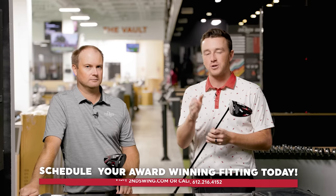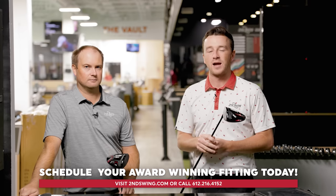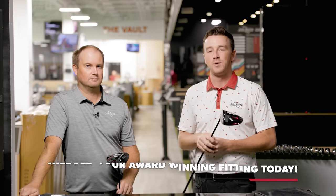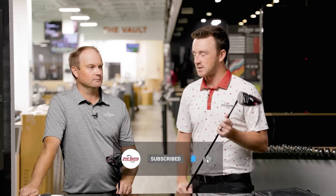Golfers, if you're interested, make sure you schedule your fitting at Second Swing or connect with one of our online fitters through the online fitting and support team at secondswing.com. We'll get you set up with a TourEdge driver that's right for your game. Thomas, thanks for hitting the shots and doing the testing today — really good stuff.